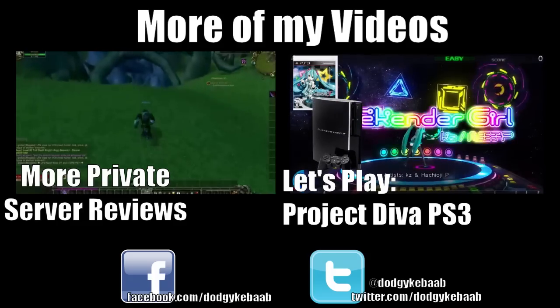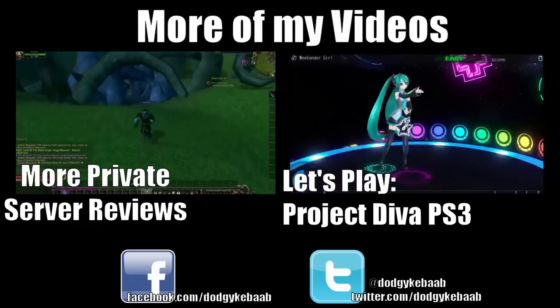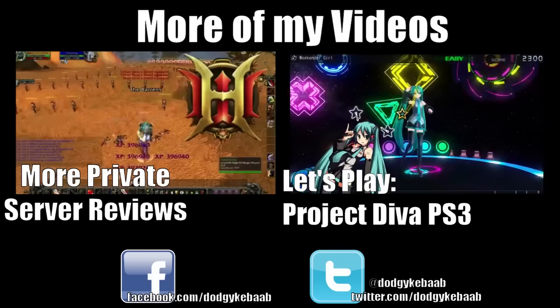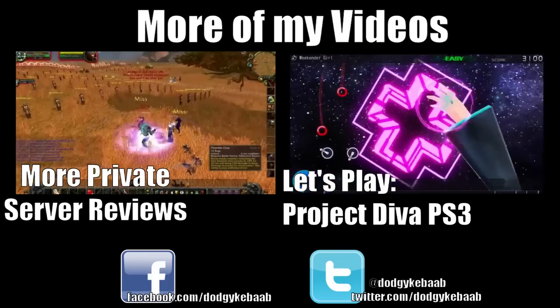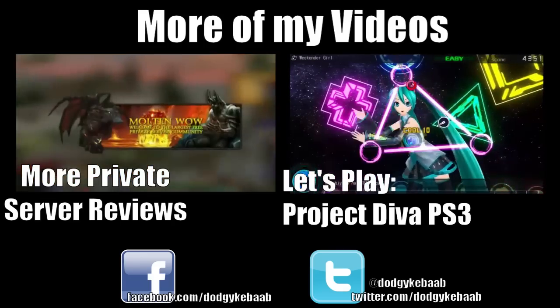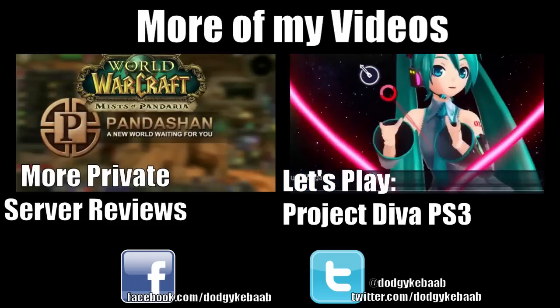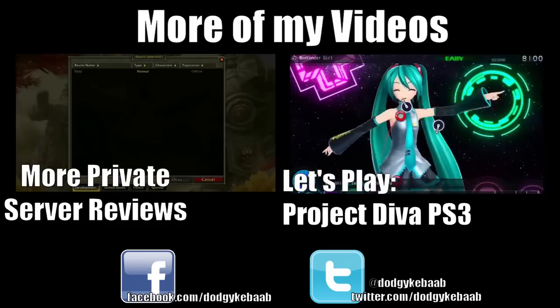For more Dodgy Kebab videos, click on one of the annotations on the screen now. Or if you want, join me on social media where I post behind-the-scenes footage so you can see progress of the videos as they're being made, with screenshots. Also get access to videos that I don't even post on the Dodgy Kebab — they're on the sneaky other account.